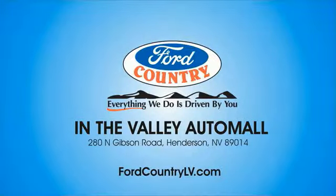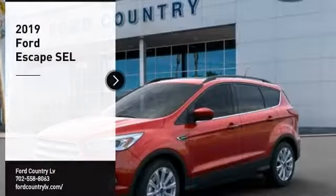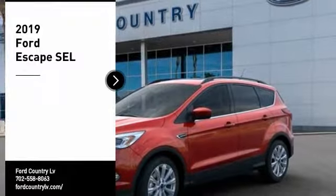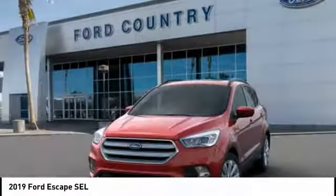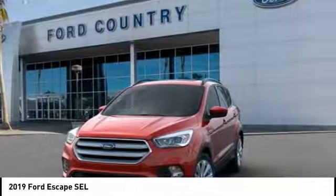Visit Ford Country in the Valley Auto Mall today. Take a ride in the 2019 Escape. Gas engines flex, tow, sip, and go with Ford Escape.